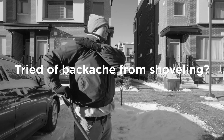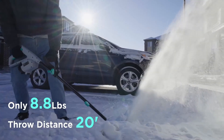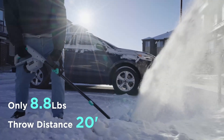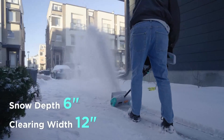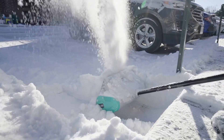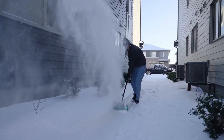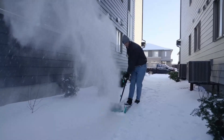Users appreciate its lightweight design and low noise level, providing a hassle-free snow removal experience. The Lethally Cordless Snow Shovel falls within the mid-range price category, making it an attractive option for those looking for a reliable snow shovel on a budget. Positive user reviews highlight its ease of use and effective snow removal capabilities.